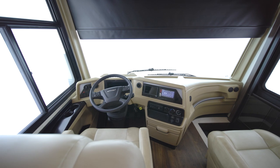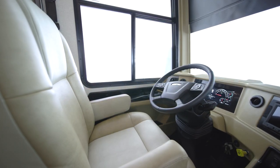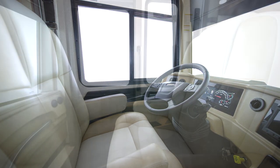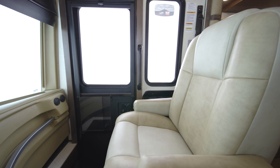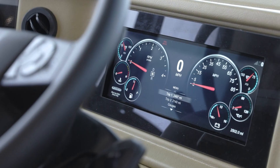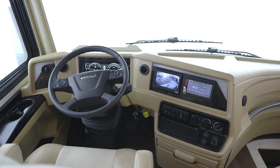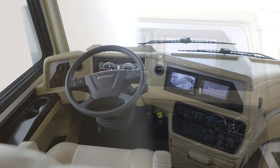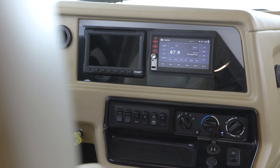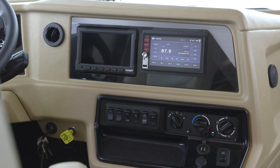We'll begin in the Country Star cockpit, where a pair of power-adjustable captain's chairs and adjustable-height seat belts provide comfort and support as you travel. The passenger seat offers a stowable workstation and a footrest. You'll also find our digital dash display for safer driving. Side and rear view cameras come standard. The optional dash radio offers a new Excite model with a 6.5-inch monitor and a Nav and Go navigation system.